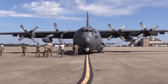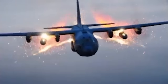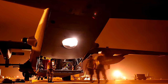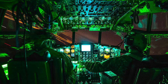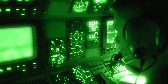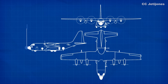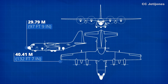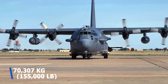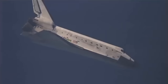The AC-130 comes with a large crew of thirteen — five officers and eight enlisted men. The officer group includes the pilot, co-pilot, navigator, fire control officer, and electronic warfare officer, while the enlisted men account for the flight engineer, TV operator, infrared detection set operator, load master, and four aerial gunners. The aircraft is 29.79 meters long with a wingspan of 40.41 meters, and has a maximum takeoff weight of 70,307 kilograms — about 155,000 pounds — which is almost exactly the same as NASA's space shuttle.